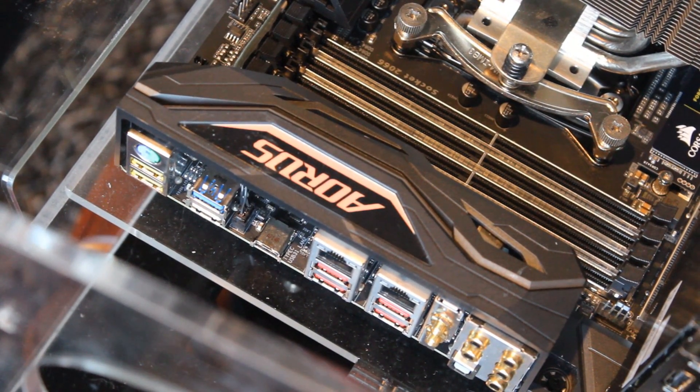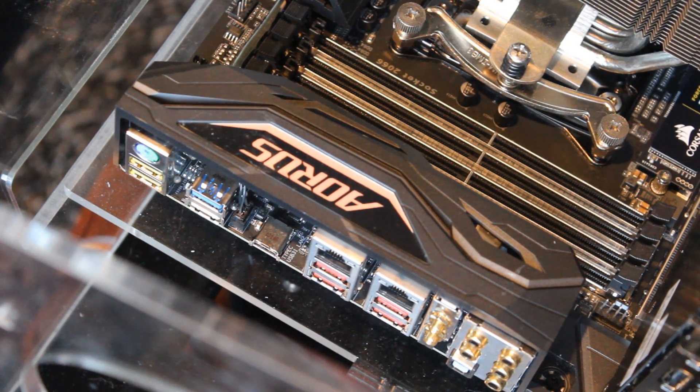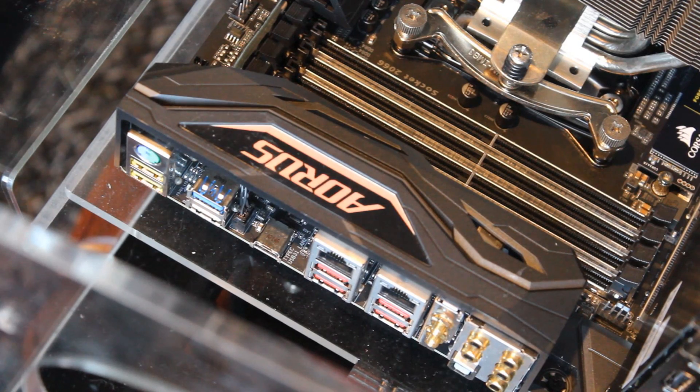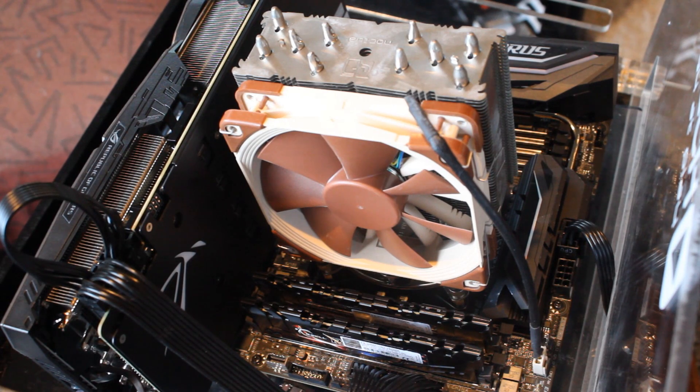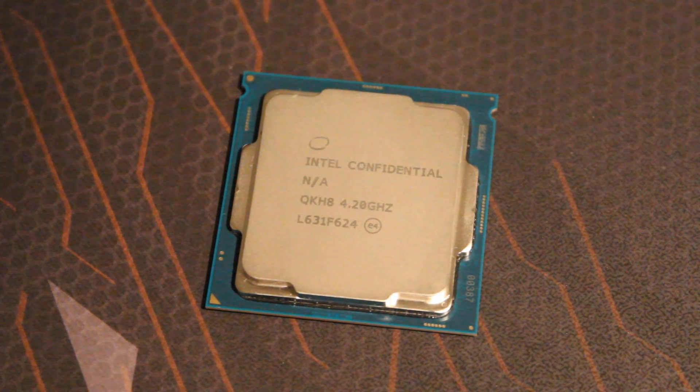I was also having USB 3.0 issues constantly — it was kicking out all my devices — so I had to avoid USB 3.0 entirely. Even updating the BIOS didn't help. On top of that, using the 7740X means you lose a lot of the X299 motherboard's features. There's no quad-channel memory support with this CPU, so you're restricted to the right-hand memory slots, and you lose a bunch of other features as well.